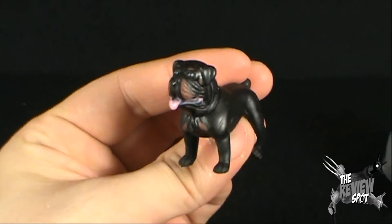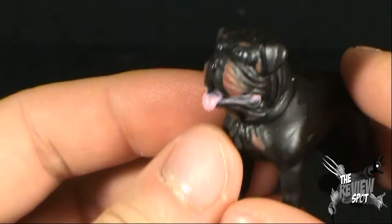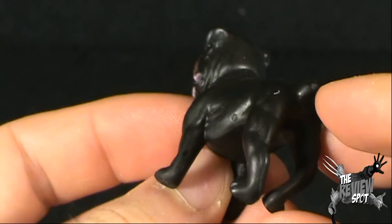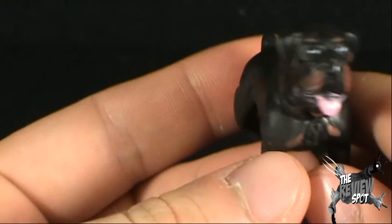Let's zoom in. We've got ourselves... Is that a Rottweiler? Judged solely by the look of the dog, I would assume it's a Rottweiler.